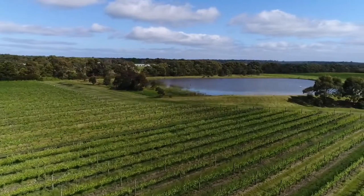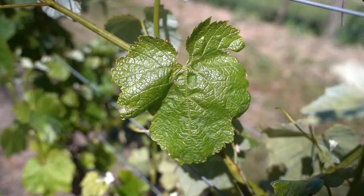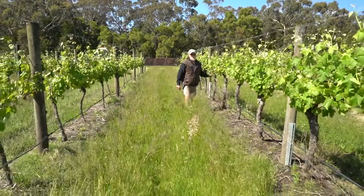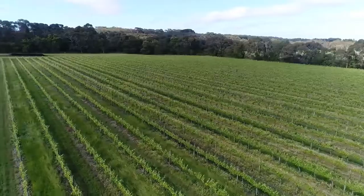Over the years the property has been improved by the vineyard itself, by vineyard practices, by tree planting, by trying to promote diversity on our vineyard site and the surrounds.